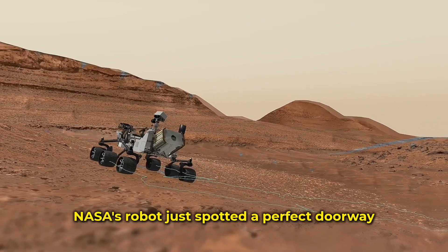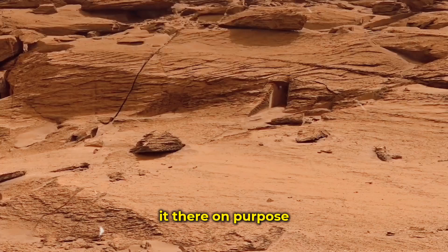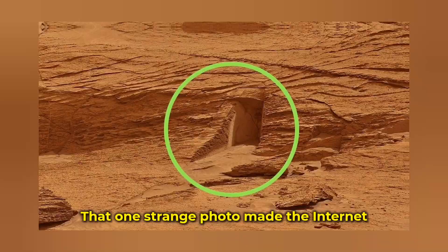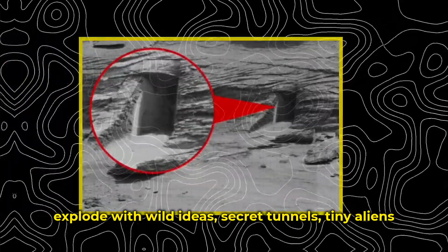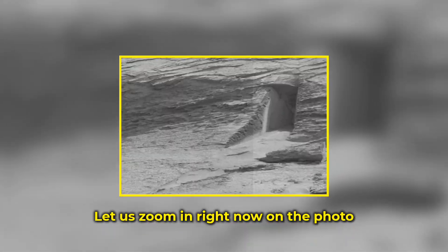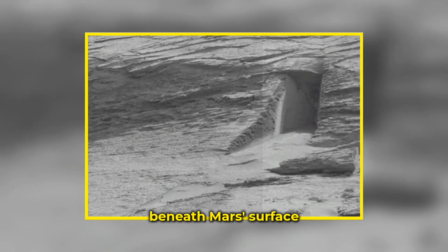NASA's robot just spotted a perfect doorway carved into Martian rock, like someone left it there on purpose, and it's barely big enough for a child to crawl through. That one strange photo made the internet explode with wild ideas — secret tunnels, tiny aliens, and ancient ruins on the red planet. Let's zoom in on the photo that could prove something is still moving beneath Mars's surface.